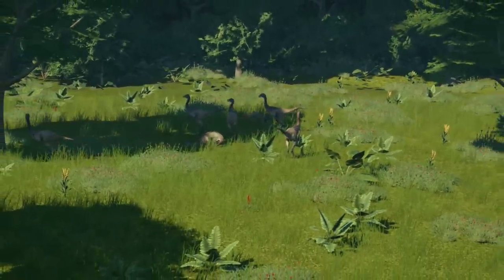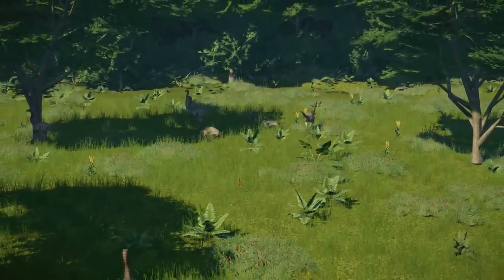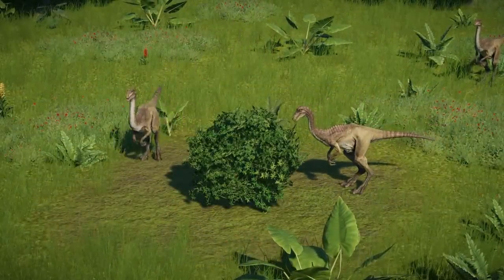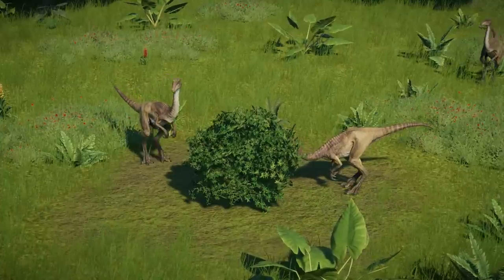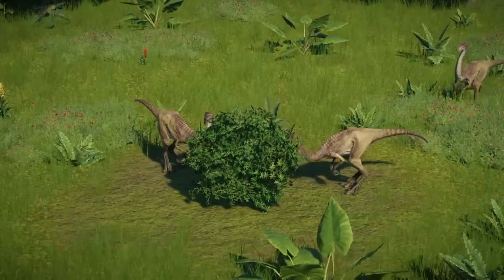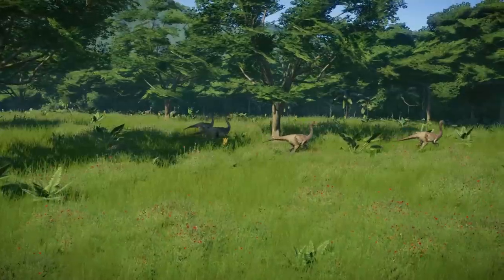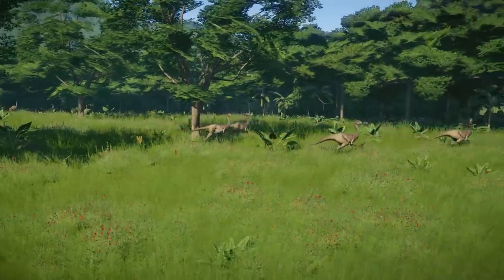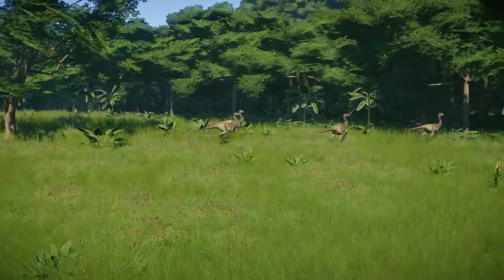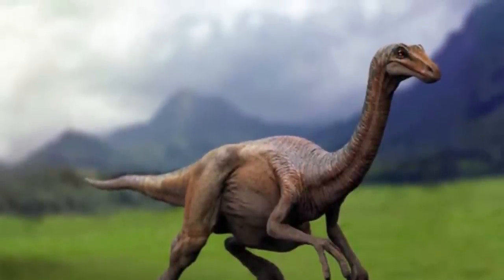Gallimimus was assigned to the family Ornithomimidae and named by Osmólska, Eva Roniewicz, and Rinchen Barsbold in 1972, placing it next to Struthiomimus as the closest relative. It was a difficult task for the team, as the comparison between taxa was complicated because other Ornithomimids known at the time were either poorly preserved or inadequately described. In the following years, it was pointed out by another paleontologist that the difference between Asian and North American Ornithomimids lay in the shape of the beak.